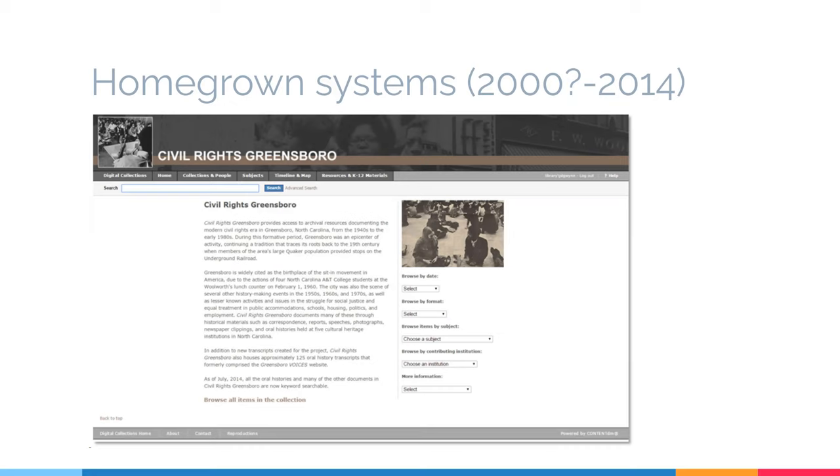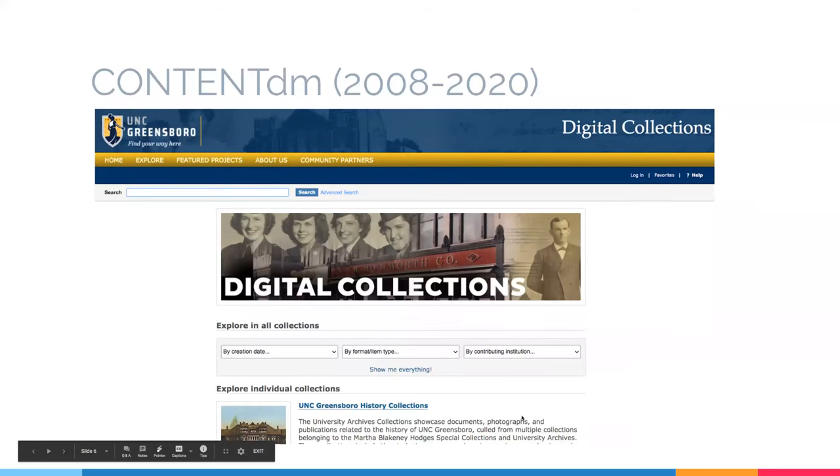The homegrown systems could have been reworked, and there was talk about doing that. But ultimately we decided to go with a commercial pre-built solution. That solution was ContentDM, which we started using about 2008, maybe a little bit earlier. I'm putting its RIP date as 2020 because I want it gone by the end of the year, but we'll see how well that works.